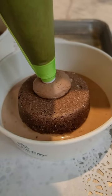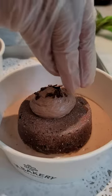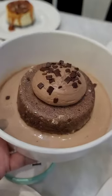The chocolate cake is soaked in chocolate milk and topped with chocolate cream and chocolate bits. Look at that! It's super jiggly, creamy, and melts in your mouth.